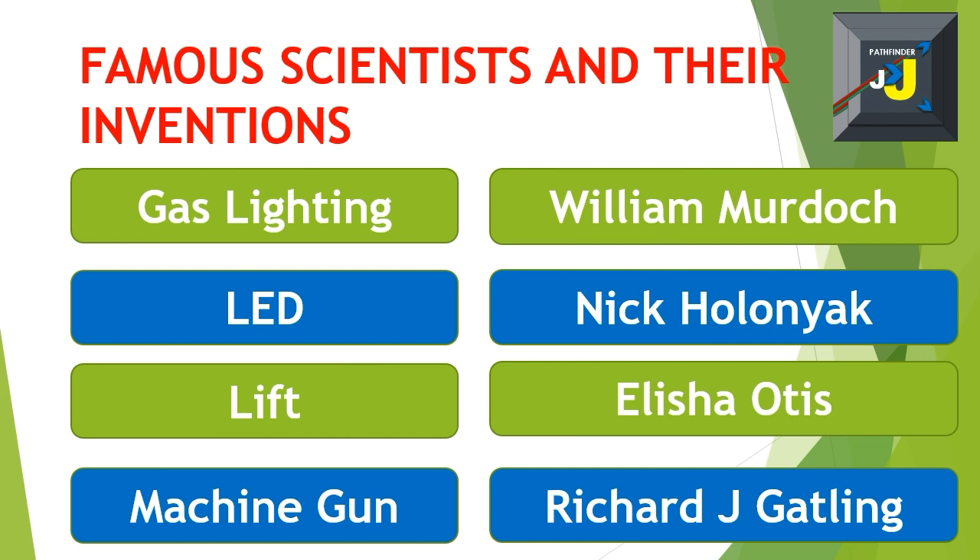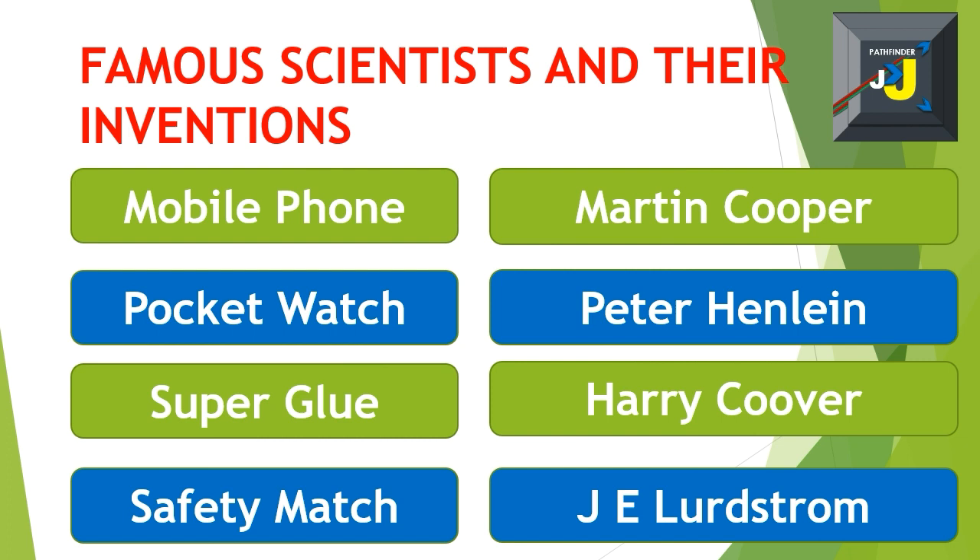Machine gun – Richard J. Gatling. Mobile phone – Martin Cooper. Pocket watch – Peter Henlein. Super glue – Harry Coover. Safety match – John E. Lundström.